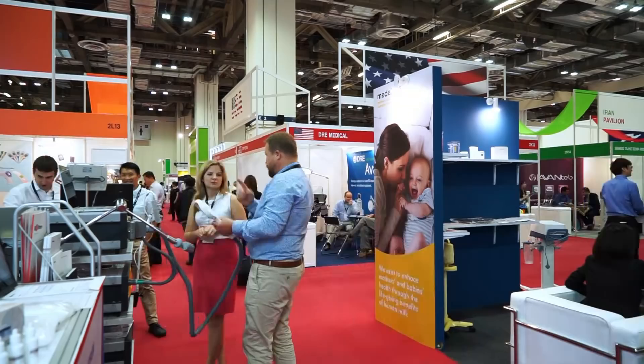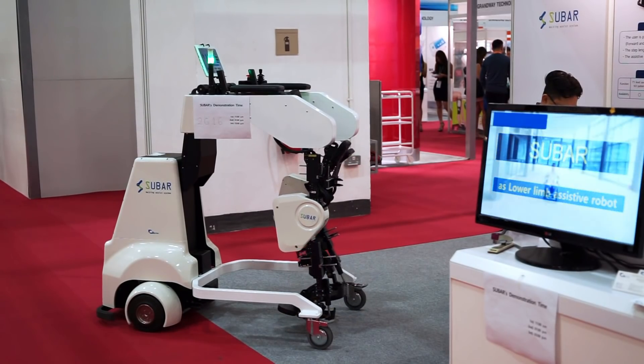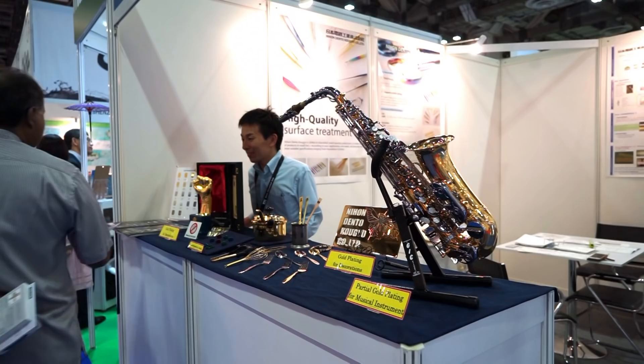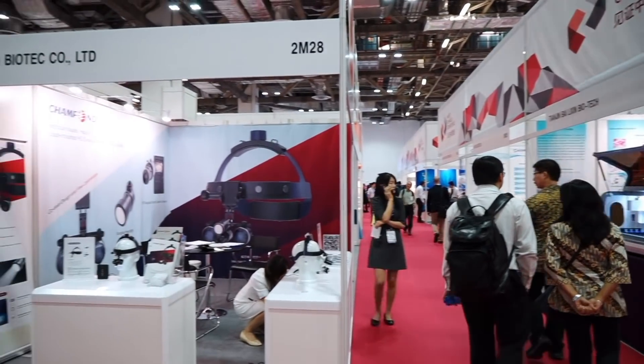The fair pays great attention to innovative methods and modern technology. Especially for medical and healthcare startups, a separate pavilion was set up. This year Singapore met 62 countries and over 15,000 people from around the globe.